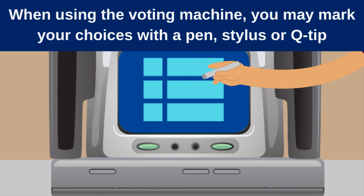When using the voting machine, you may mark your choices with a pen, stylus, or q-tip.